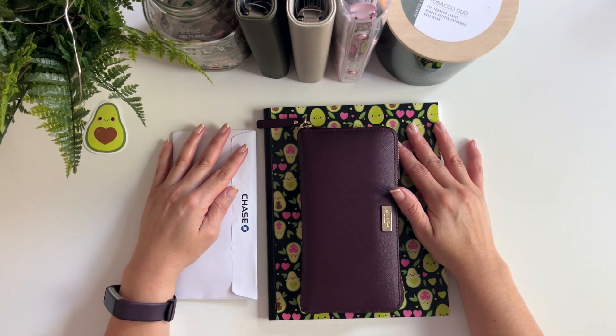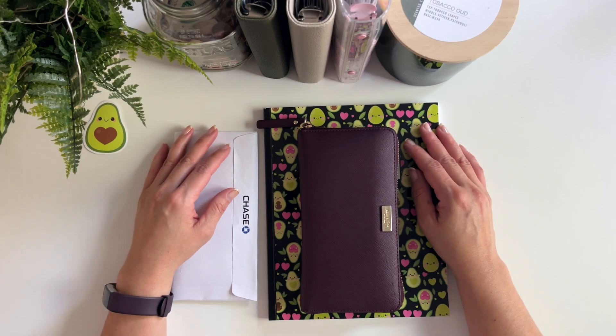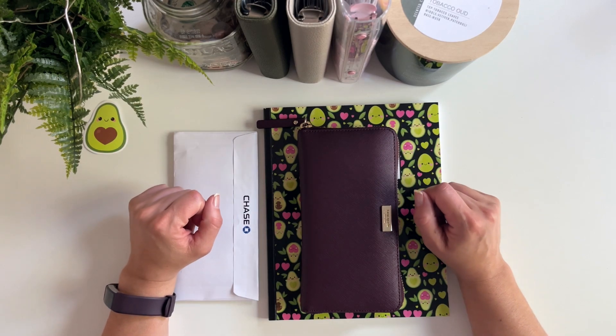Hey guys, welcome back to my channel. In today's video, I am going to be stuffing my weekly bills for the second week of September, so let's get to it.